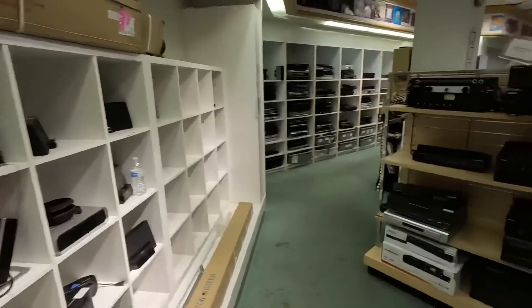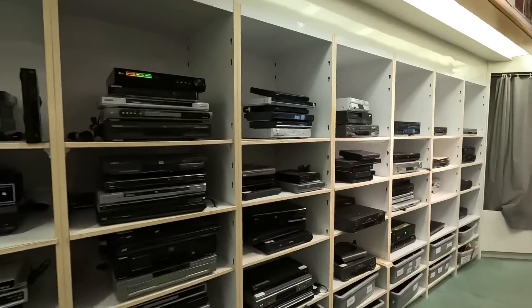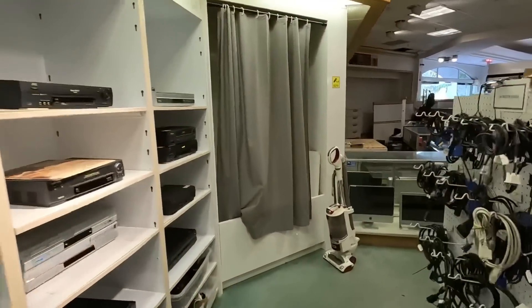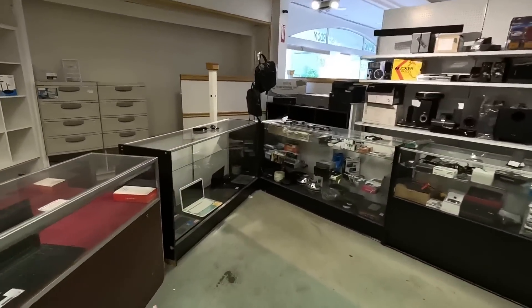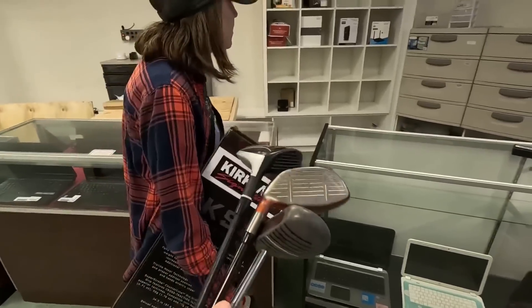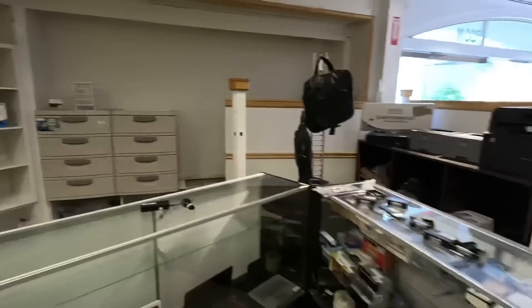Got a bunch of projectors. It's like the world's largest collection of VCRs and DVD players. This place is way more fascinating than just the golf clubs. Got an iMac over here — just a tremendous amount of stuff. It's like a Best Buy, a Home Depot, a Play It Again Sports. Cords, HDMI cables, laptop chargers — fascinating stuff over here.